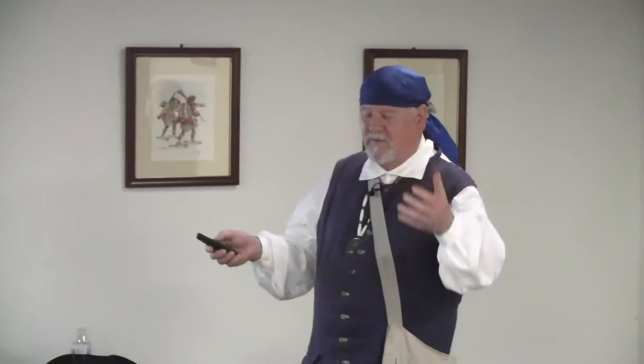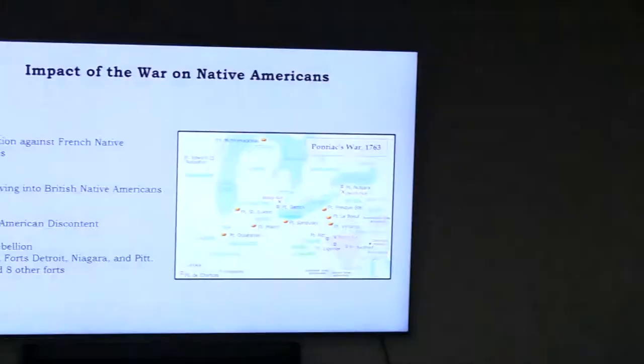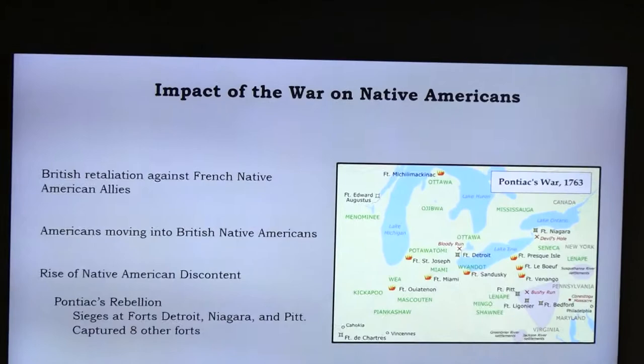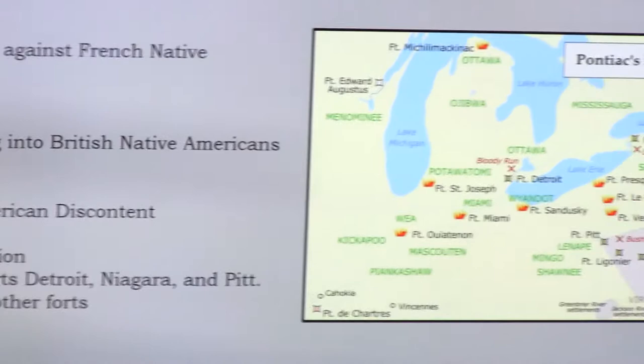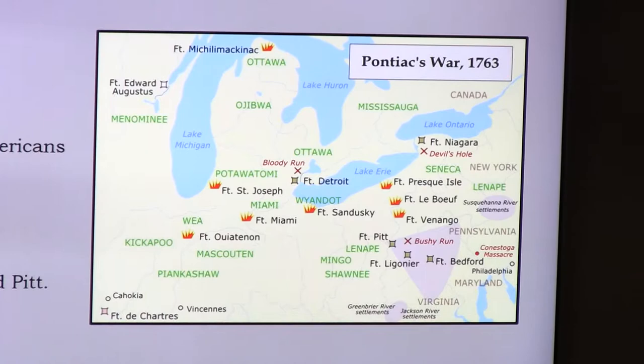Native Americans who had sided with the French were treated poorly by the British after the war. The Americans were also moving into what had been British-promised Native American territory, causing great discontent. This led to another conflict called Pontiac's War, named after Pontiac, a remarkable and tough warrior leader.